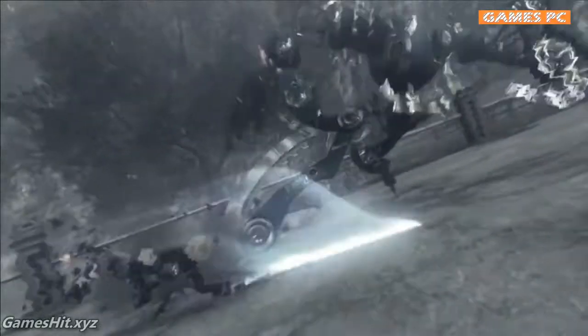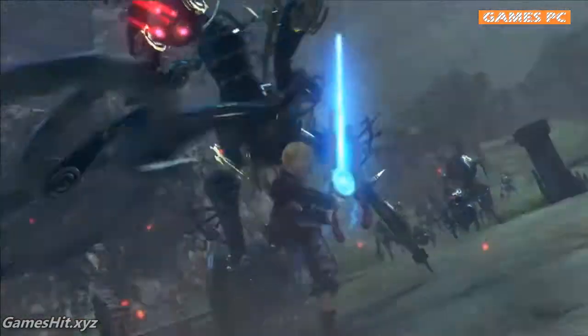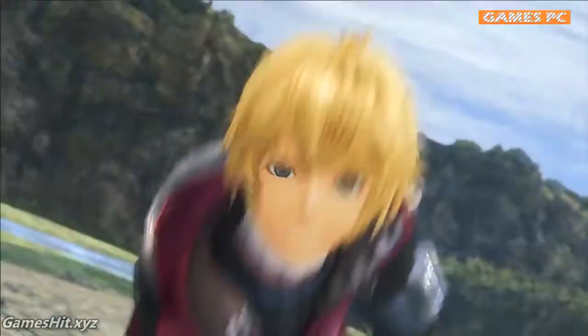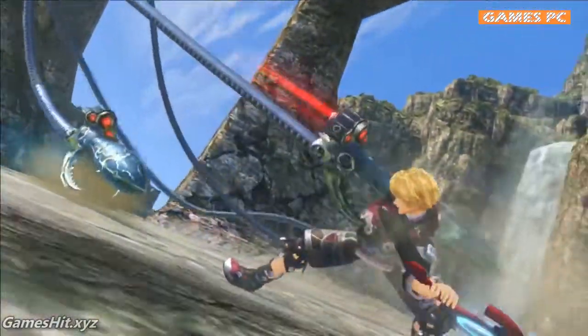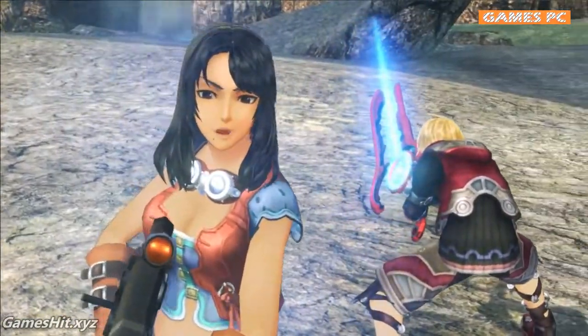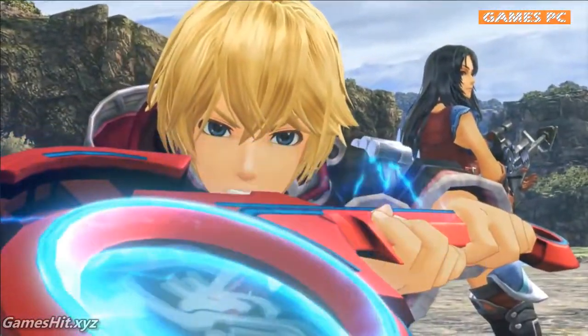There was something strange. It was as if I could see into the future. I know you won't believe this, but Shulk can see the future. I didn't know you could do that. It's not me — it's the power of the Monado.